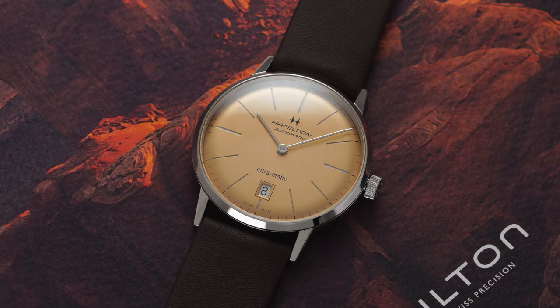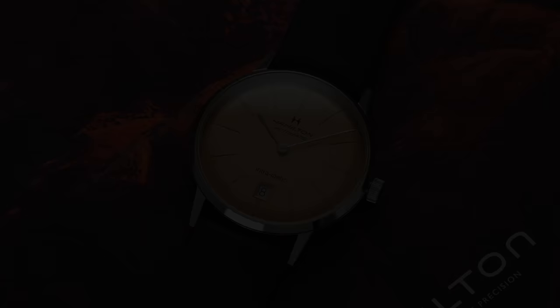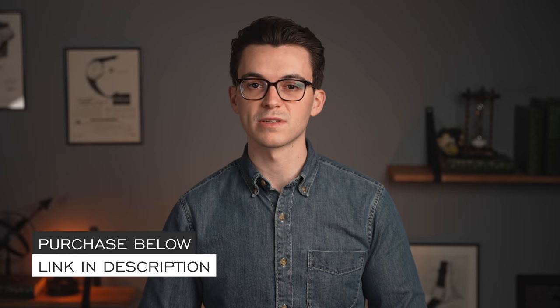Hi everyone, Teddy Baldessar with teddybaldestar.com. In this video, we're going to be looking at a watch from Hamilton — a pretty distinctive watch with this Intramatic champagne dial, or kind of salmon-like dial, a really attractive looking timepiece. In the description will be more information on the product page as well as a place to purchase the watch. Teddybaldestar.com is a full authorized dealer of Hamilton watches.